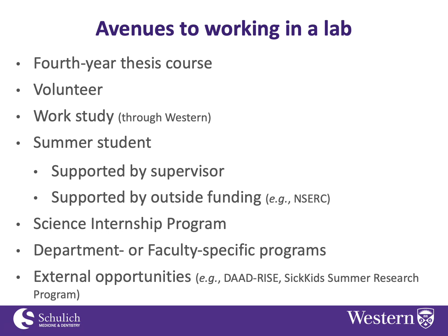Departments or faculties might have their own specific programs, so if you're in a particular department or program you might want to look to see what that department offers in terms of research opportunities specific to that department. I can't speak to all departments — I'll say a few words about biochem shortly.